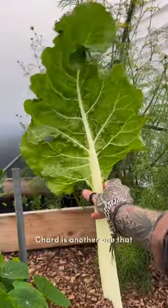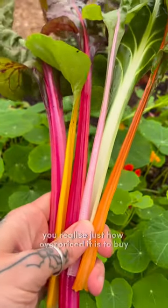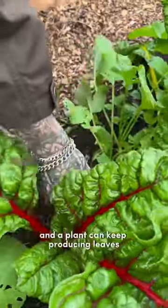Number three is chard — one of my garden staples. Chard is another one that once you start growing, you realise just how overpriced it is to buy. They are really versatile, easy to grow, and a plant can keep producing leaves for almost the entire season.